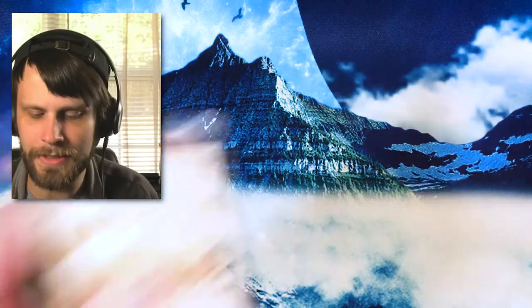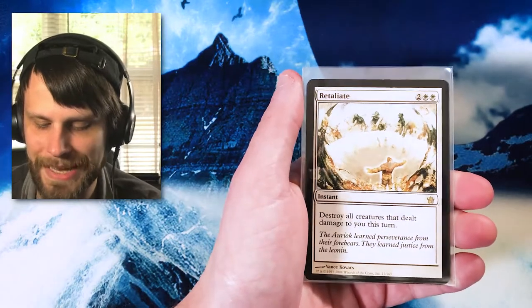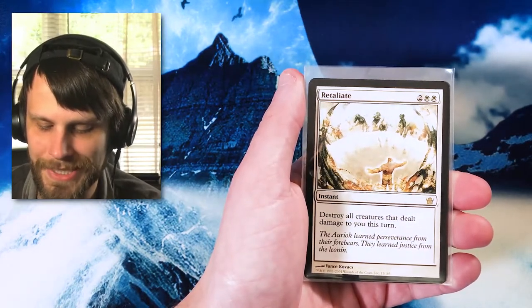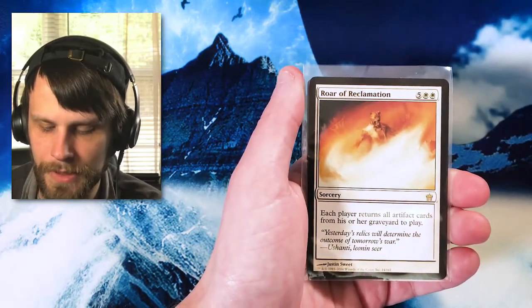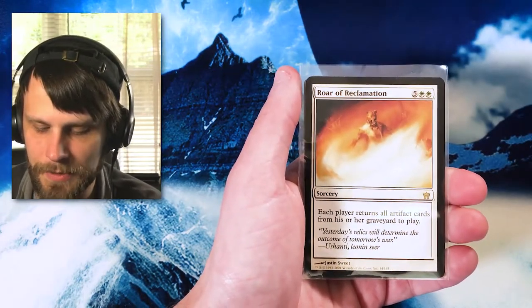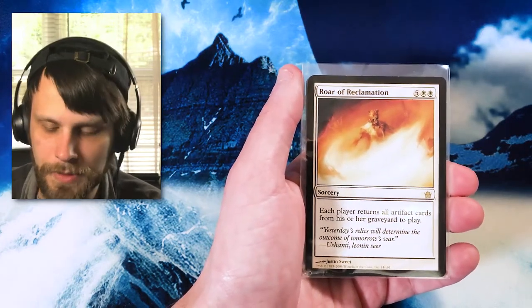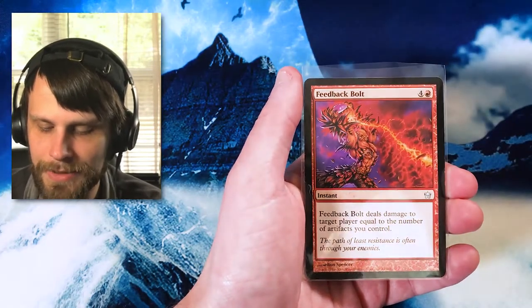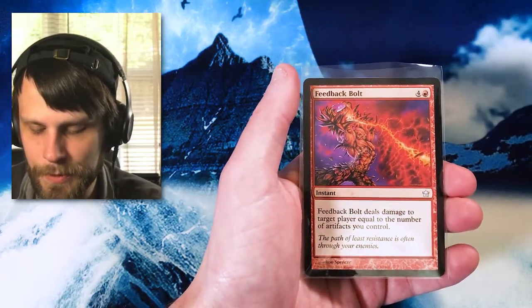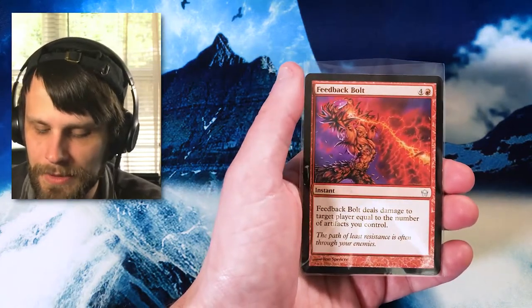Finally, we've got a few 5th Dawn cards here. We've got a beautiful Retaliate rare — 'Destroy all creatures that dealt damage to you this turn' — beautiful artwork. We've got Roar of Reclamation, a sorcery: 'Each player returns all artifact cards from his or her graveyard to play.' Very powerful card and again, beautiful artwork. And then finally we have Feedback Bolt — not a super rare card by any means, but the artwork is just stunning in these old sets, and so I do love picking these up.